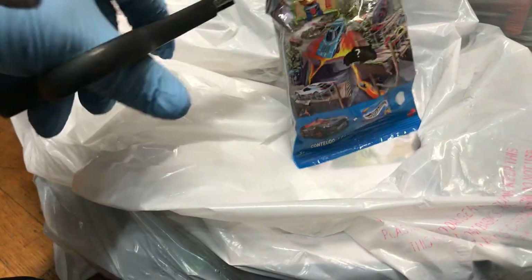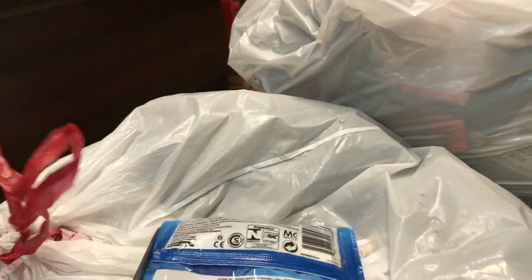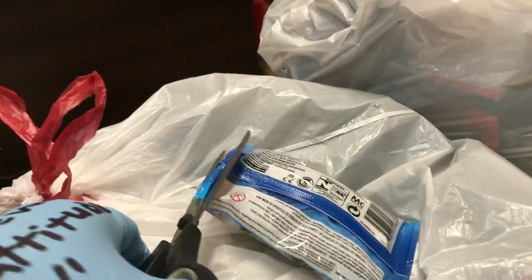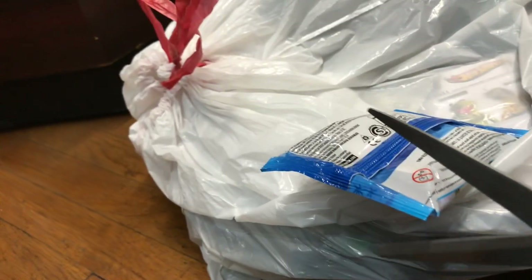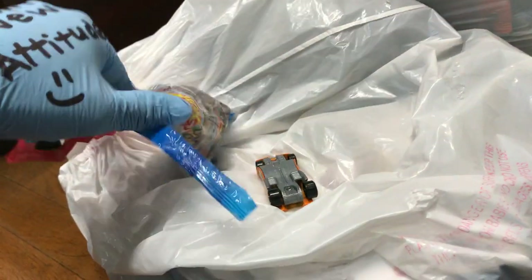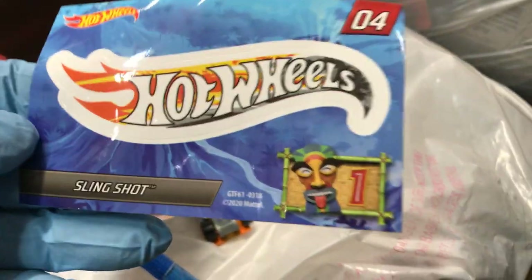Do not copy me, kids — do not use scissors or anything because it's dangerous. Okay, open it up. Let me see — okay, let's try the other way. There it is, everyone! Let's see what car comes out of here. It comes with a sticker too — look at this. I'm pretty sure you guys have seen this at the stores. This is car number four — let's go — the Slingshot!